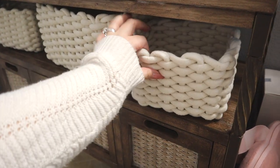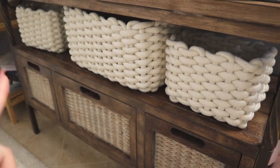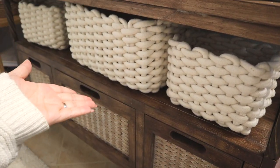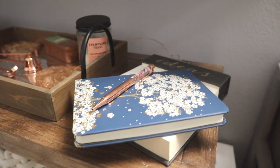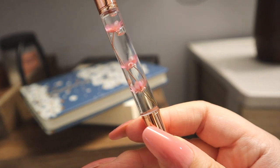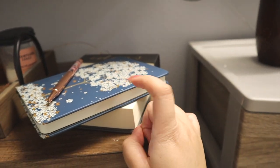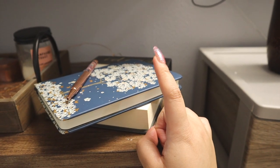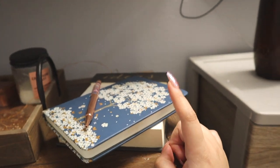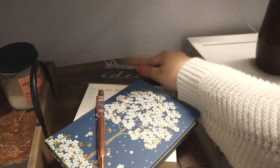If you guys are looking into buying something like this, definitely check out the link I'll leave down below with other Amazon items from this video so you guys can purchase them. I also have this really cute journal and a pen that my friend actually bought for me for my birthday. Look how cute this pen is — it has little flowers in it. I usually leave it with my journal because I attempt to write in it. I was doing so well for two months straight and then I just fell off. Definitely going to start journaling again. And then I just have a little notepad for ideas.